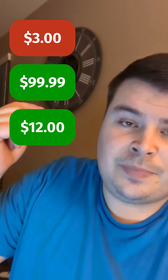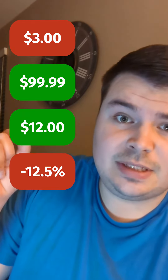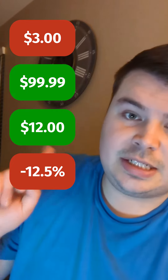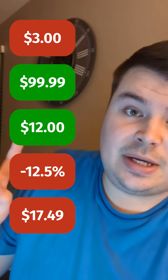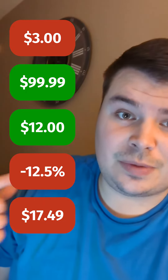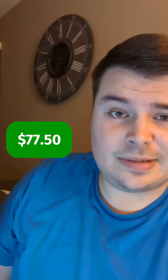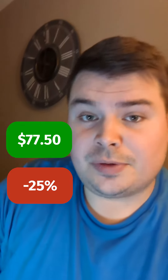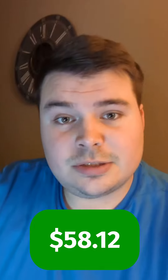I spent $3 on them, then we got $99.99 plus $12 for shipping. Add those together, deduct 12.5% for eBay fees, then take out $17.49 for actual shipping, and take away the $3 cost — that brings us to about $77.50 profit. I set aside about 25% of that for taxes, so my real take-home profit is going to be about $58.12.